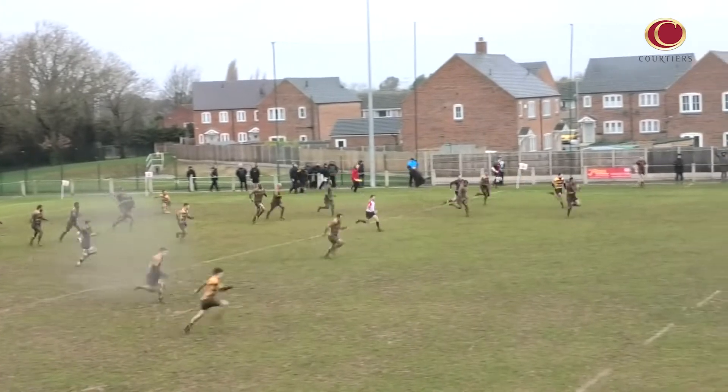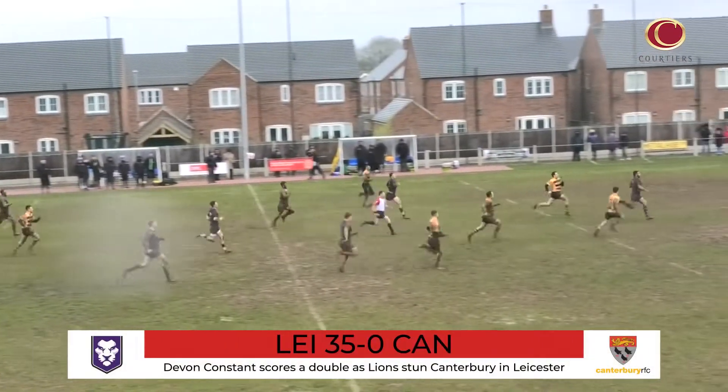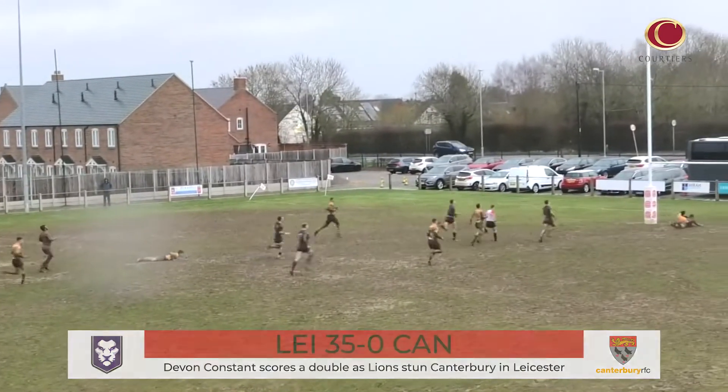Devon Constant's good form for Leicester Lions continues — the wing scored two tries against Canterbury in a comprehensive victory. Alex Wilkinson, Ed Sumter and Simon Johnson all registered five-pointers too.